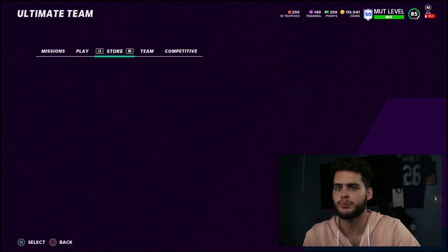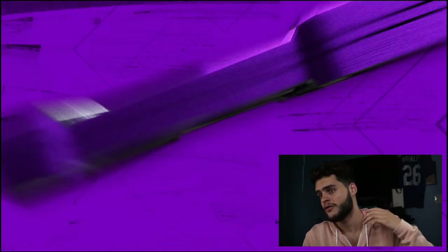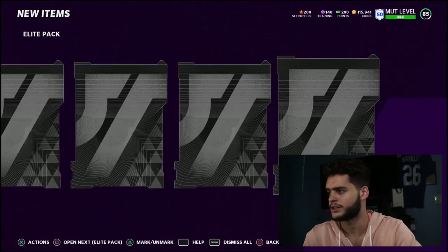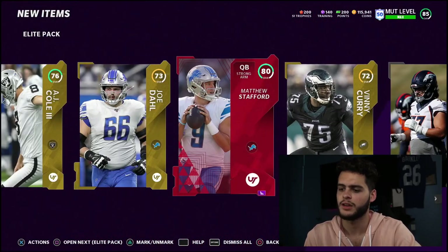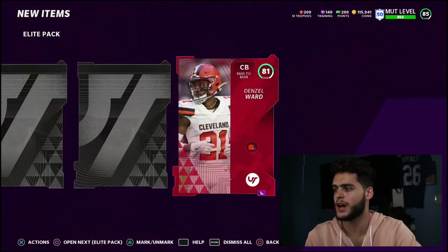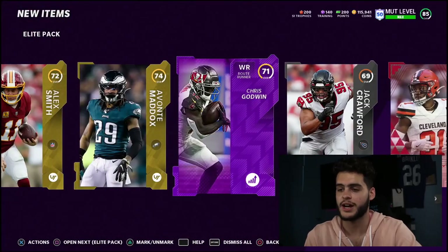Let the packs reset and refresh. Four packs to go. One thing I'm not used to is how slow the PS4 menus are compared to my Xbox One X — but it is what it is. We get a gold from the back, another gold, a silver, then another elite — 80 Matthew Stafford. Those two 86s are fire pulls. Then a gold Ty, and an elite — 81 Denzel Ward. Not too great. Chris Godwin appears too.